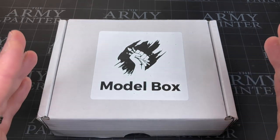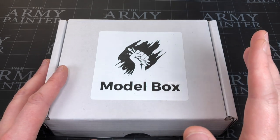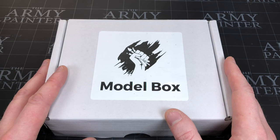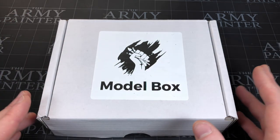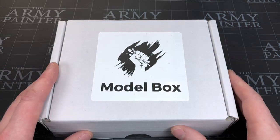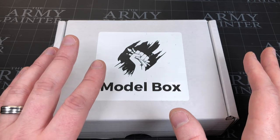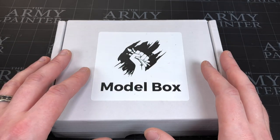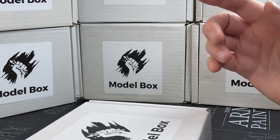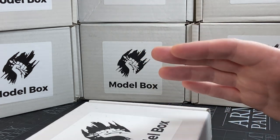Every month I say it's similar to Loot Crate, but is it really? I participated in Loot Crate for six months, and of those six months I think only two items across all those boxes I either use or have on a shelf. I just feel like that's not good justice to Model Box. I know a lot of people enjoy Loot Crate, but I didn't — and just because you don't enjoy Loot Crate doesn't mean you won't enjoy Model Box. I've had Model Box for over a year now.